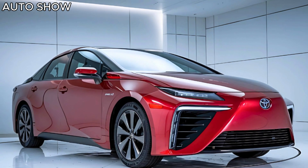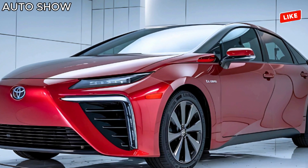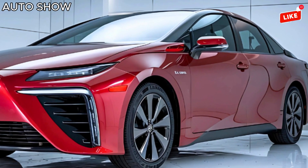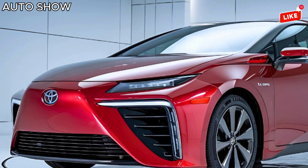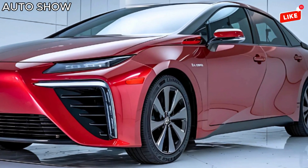First off, let's talk design. The 2025 Mirai is a head-turner. With its coupe-like silhouette, streamlined curves, and sharp LED headlights, it's a perfect blend of sophistication and aerodynamics. Toyota has refined the look to make it not just functional but stunningly premium.